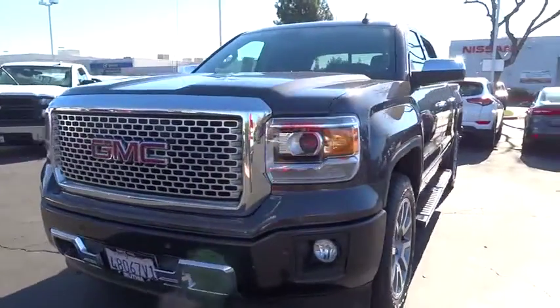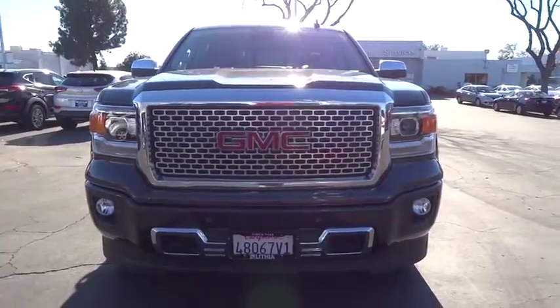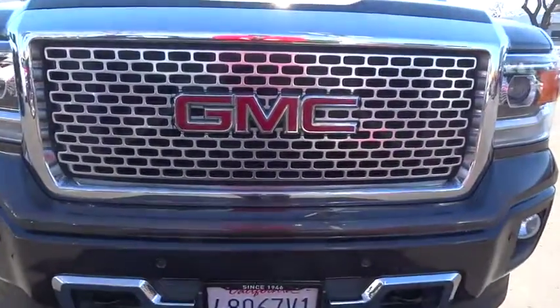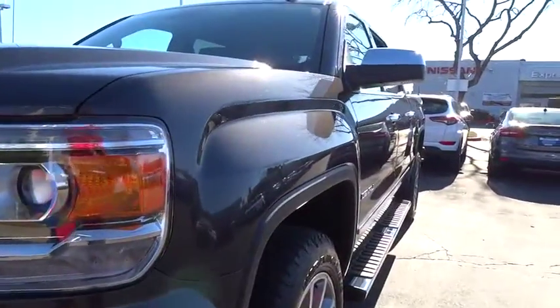Front floor mats, ABS four-wheel, cruise control, four-wheel disc brakes, premium sound system, universal garage door opener, active suspension system. This beauty will even make your house keys jealous. Drive it today.